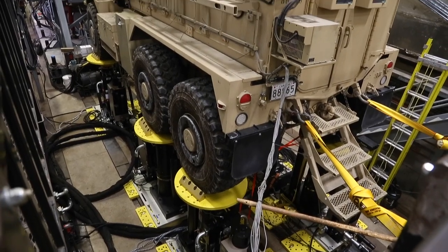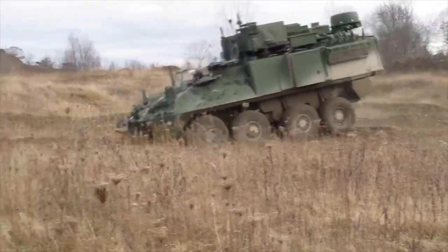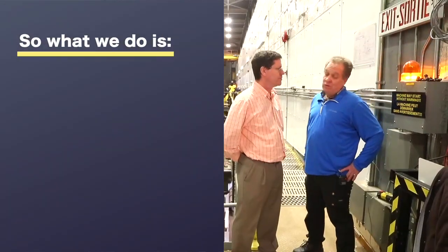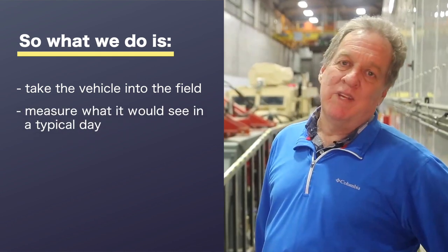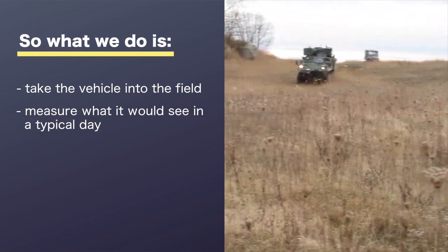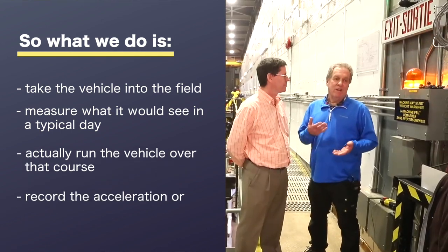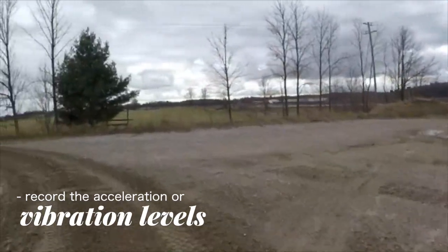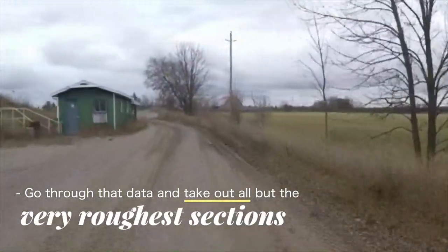If our customer wants his vehicle to last say 30 years, he's hardly going to take it out in the backyard and run it around for 30 years before he decides it's okay. So what we do is take the vehicle into the field, measure what it would see in a typical day, and then run the vehicle over that course and record the acceleration or vibration levels that it sees during its usage, and then go through that data and take out all but the very roughest sections.